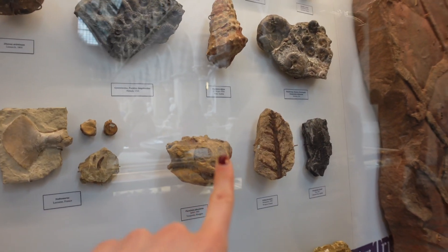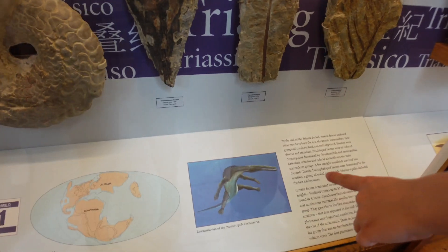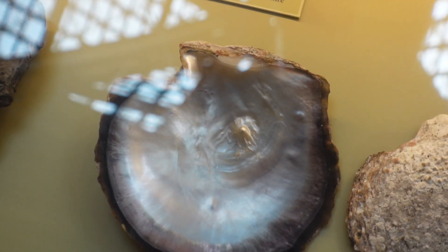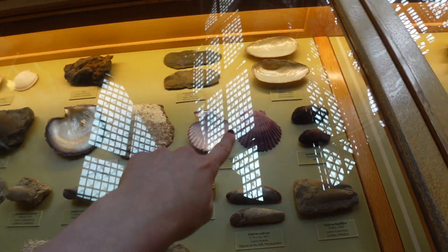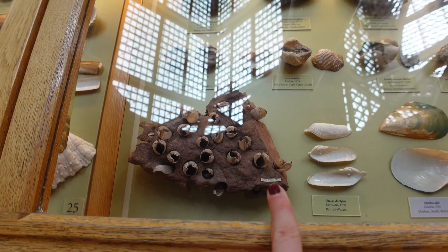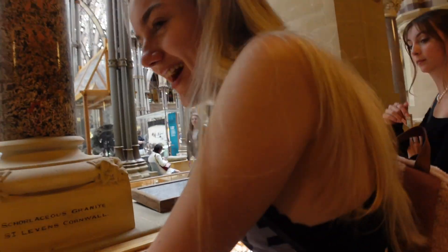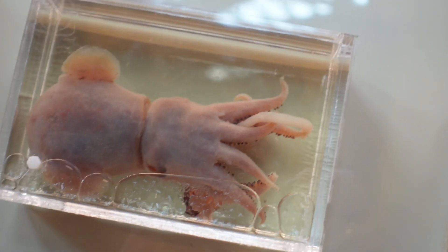It looks like a bug but in bone form. That's very Zara-core. Oh that's a Zara-core shell — it's actually really pretty! Look at this one — that one's cool though. My hungry ass cannot be trusted in this museum, I'm struggling right now.